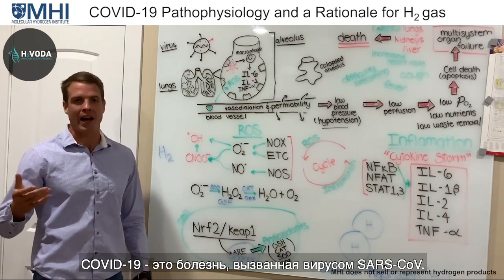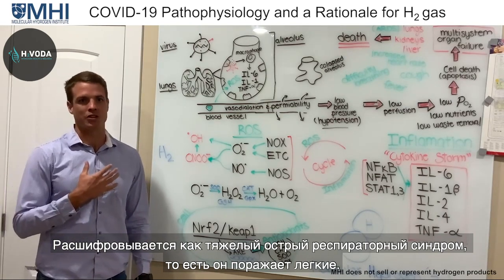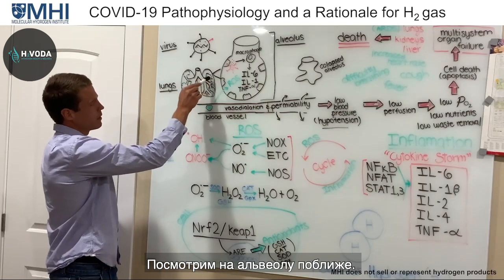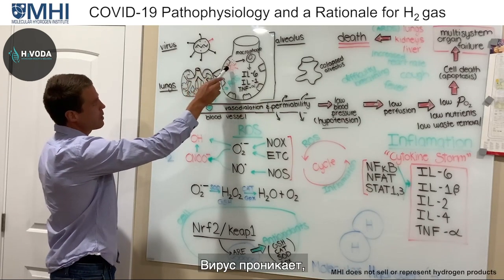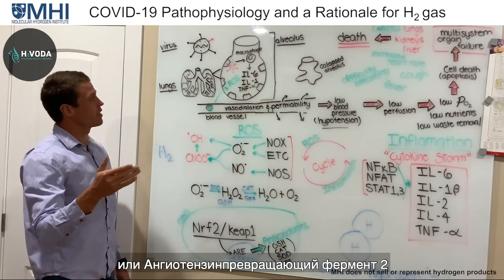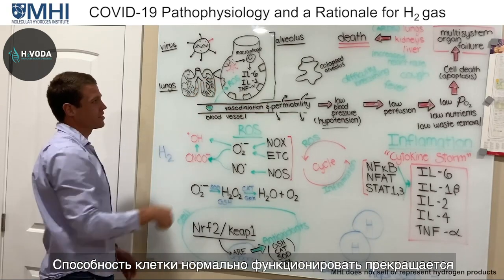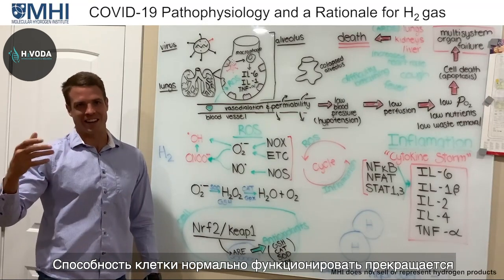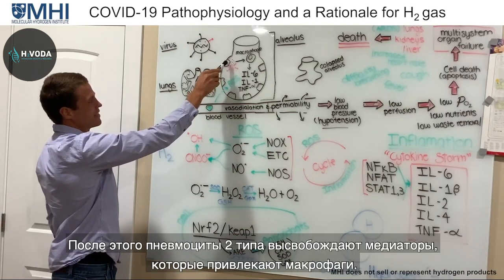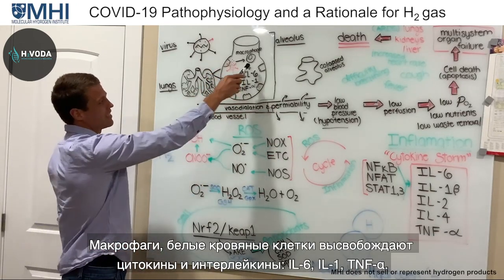COVID-19 is the disease caused by the SARS coronavirus — Severe Acute Respiratory Syndrome — so it really has to do with the lungs. The SARS coronavirus goes into the lungs and attacks the alveoli. The virus has a spike protein it uses to anchor itself onto the ACE2, or angiotensin-converting enzyme type 2, and releases positive single-stranded RNA, taking over the cell's machinery to cause viral replication. The type 2 pneumocyte then releases mediators to recruit macrophages, which release cytokines.